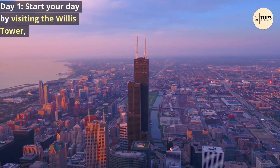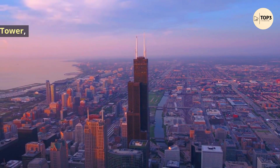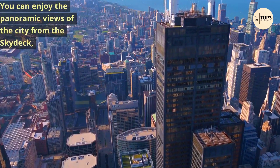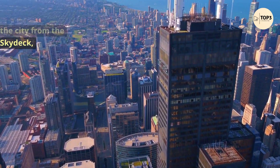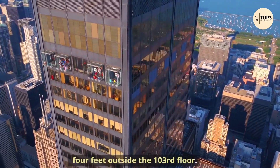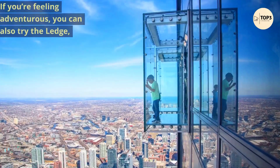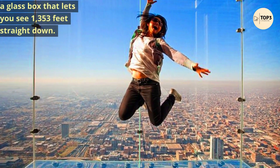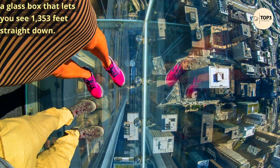Day 1. Start your day by visiting the Willis Tower, the tallest building in the Western Hemisphere. You can enjoy panoramic views of the city from the Sky Deck, which features a glass balcony that extends 4 feet outside the 103rd floor. If you're feeling adventurous, you can also try the Ledge, a glass box that lets you see 1,353 feet straight down.